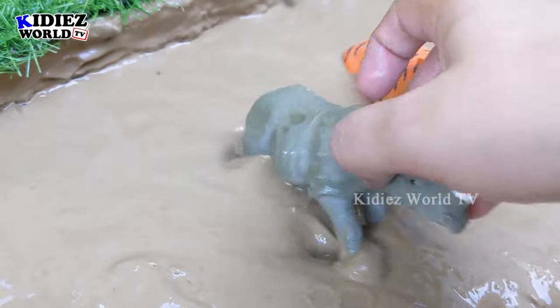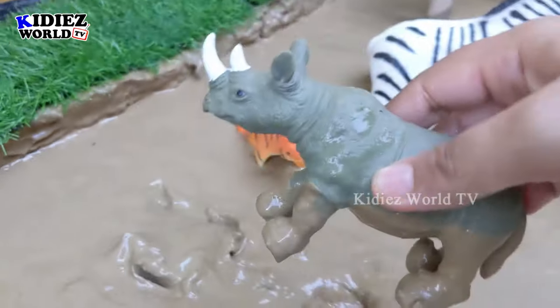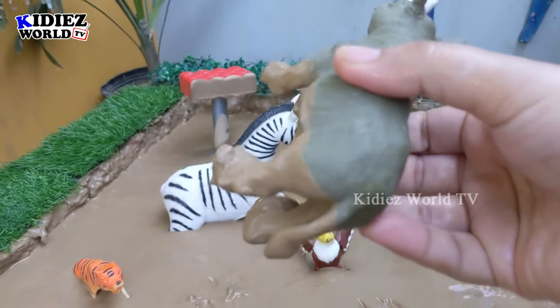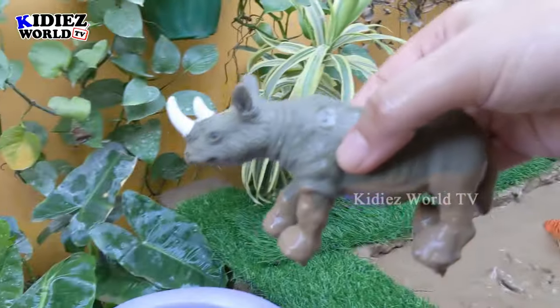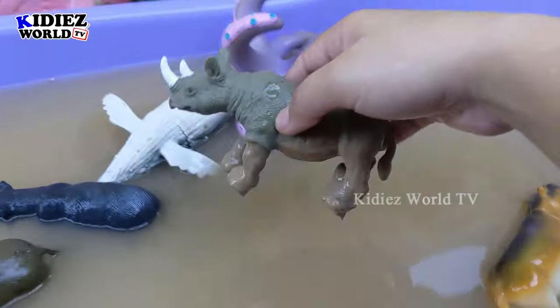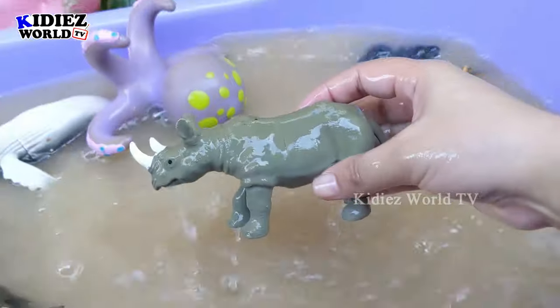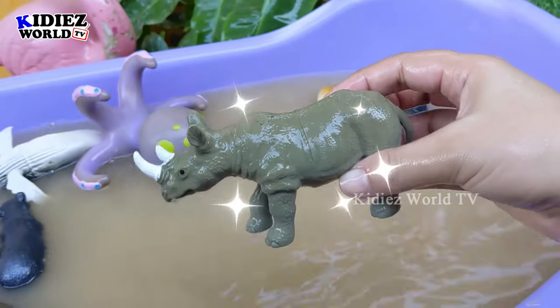And the next one we have is rhinoceros. Another big beast of the jungle — we have the rhinoceros, who is very muddy and has two big horns. Let's watch him. Here we go — rhinoceros!